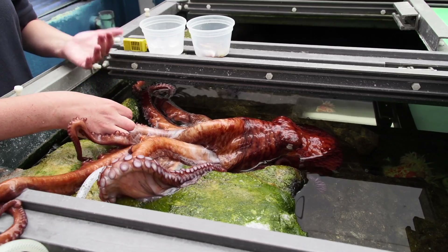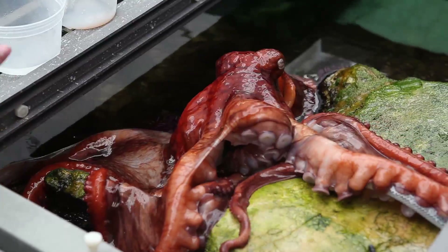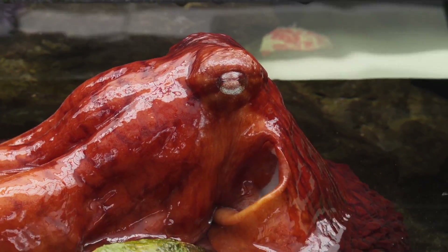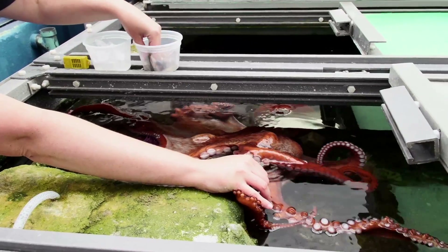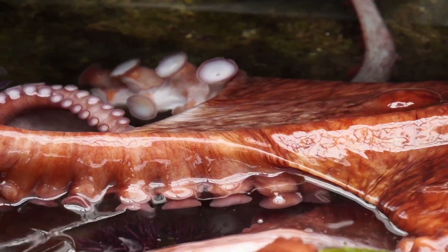An octopus is a cephalopod. Cephalopods are a great group of animals — they're really unique from everything else. Oliver is a giant pacific octopus. They are nocturnal by nature, so a lot of times our guests can view our giant pacific octopus sleeping in the cave during the day.